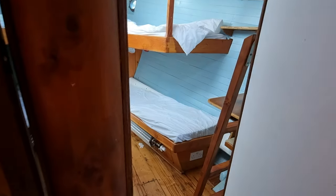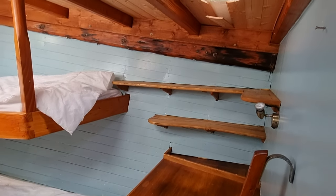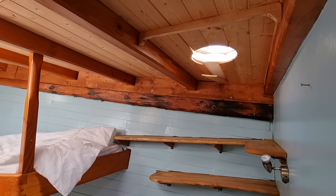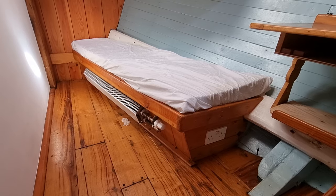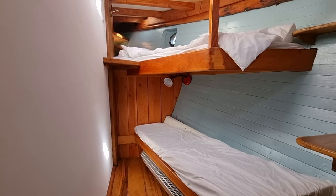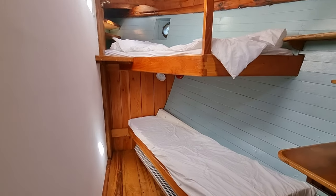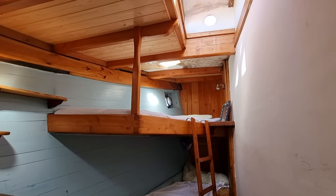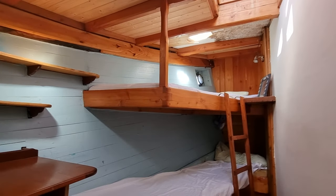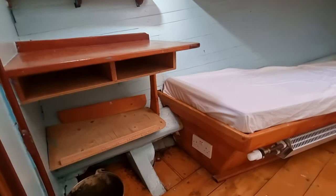Moving into now the forward starboard cabin, getting lots of lovely light flowing through. Two single berths with the radiator below — it's great accommodation. And we have pretty much a mirror image of that on the port side, which is really very nice.